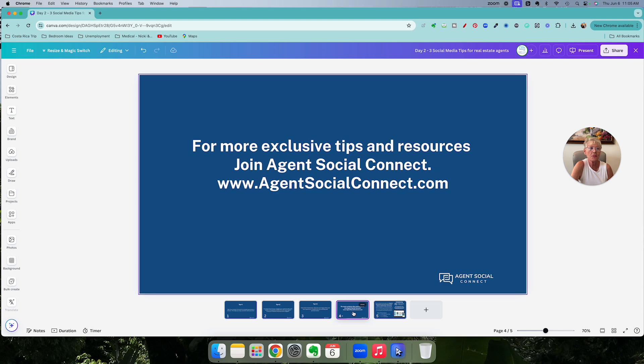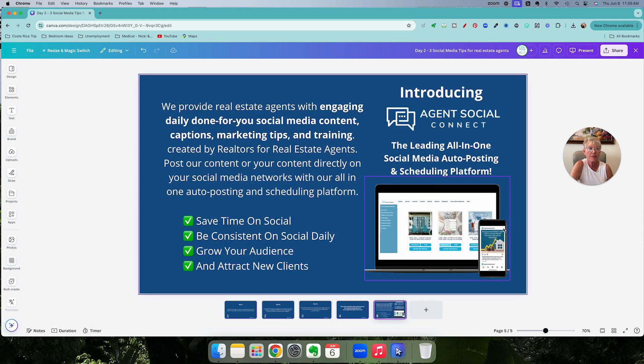For more exclusive tips and resources, join Agent Social Connect. Thanks for watching.